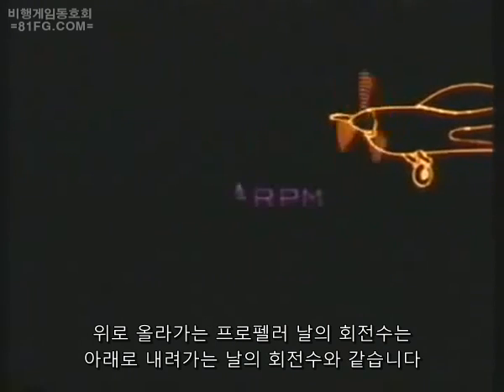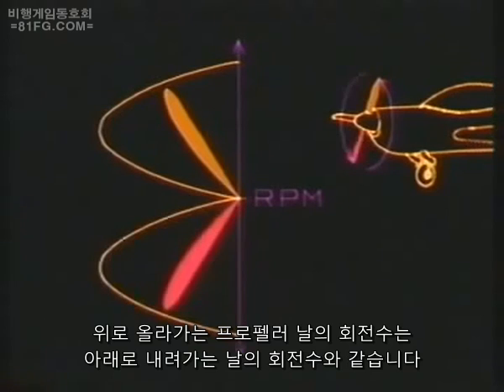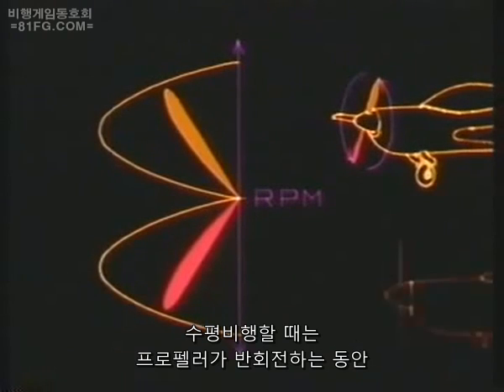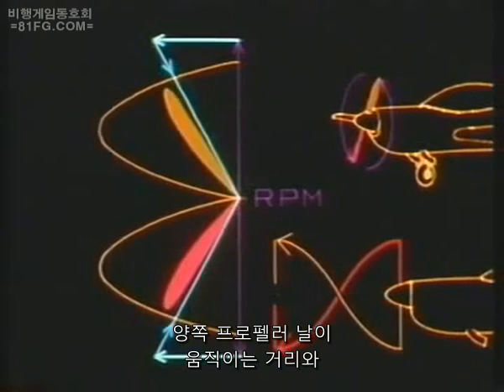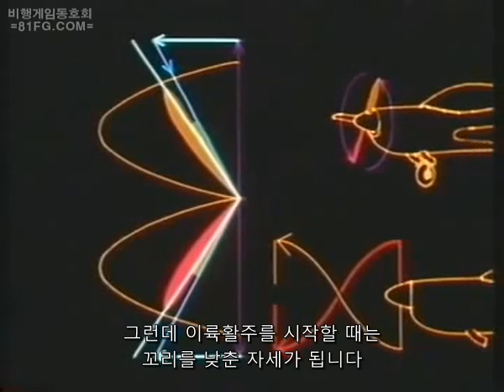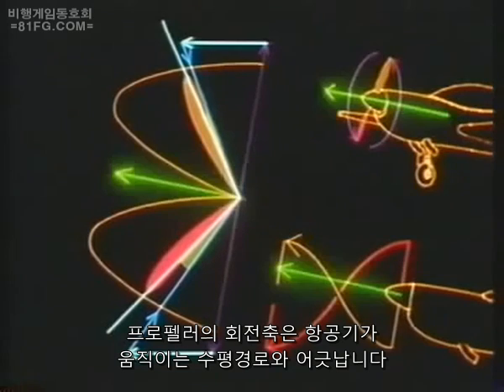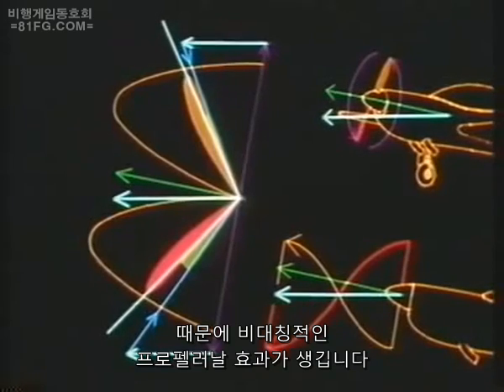Obviously, the RPM of an up-going blade is the same as that of a down-going blade, and in level flight, the distance they travel in half a revolution, their relative air flows, and their angles of attack will be equal. But the beginning of the take-off run will be in a tail-down attitude, when the axis of rotation is no longer the same as the horizontal path of the aircraft. This produces the asymmetric blade effect.